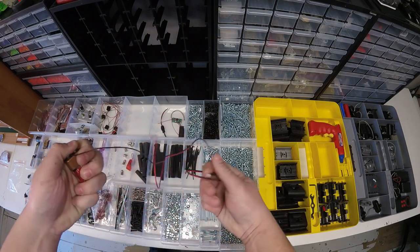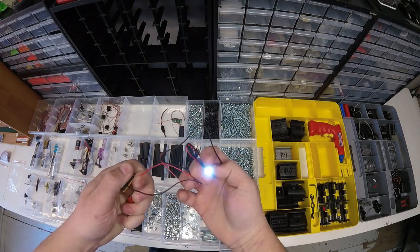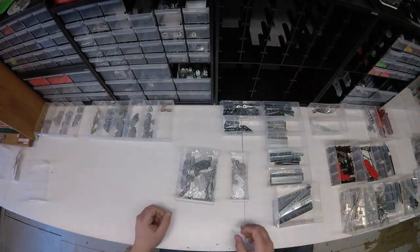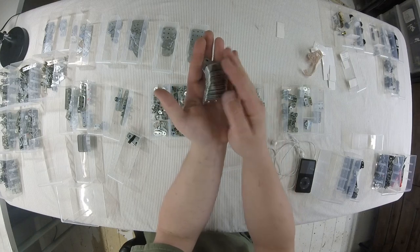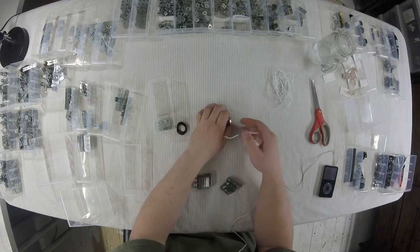This left me with plenty of space to further sort out all the smaller pieces like colored plates, girders, brackets, and bolts. Having more free drawers, I was able to separate more finely the brackets and girders.